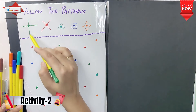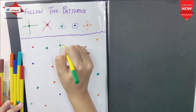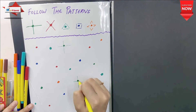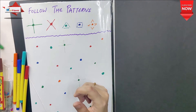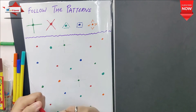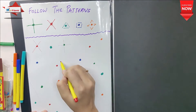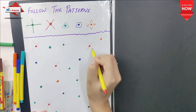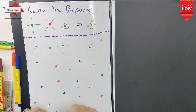Our second activity is Follow the Patterns. I have made 5 figures with dots and some patterns on the side. Children use the same color for the same pattern. For example, there is a cross on the red dot, and a plus sign on the green dot.